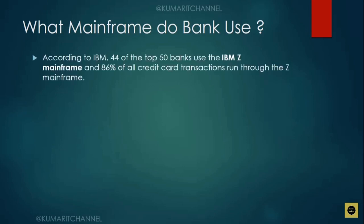According to IBM, 44 of the top 50 banks use IBM Z mainframe. Where I work is an IBM Z mainframe, and most viewers will likely be working on IBM Z mainframe as well. Here's a key fact: 86% of all credit card transactions currently running around the world run through the Z mainframe. That's the power of IBM Z mainframe.